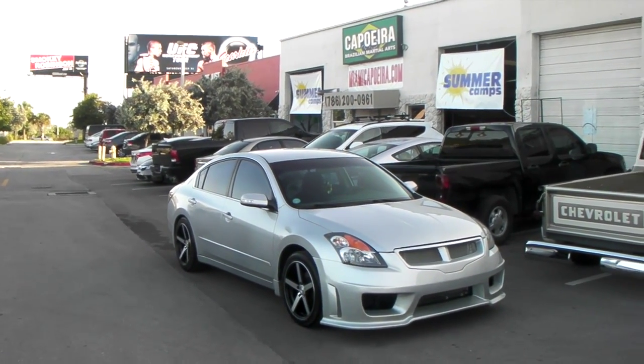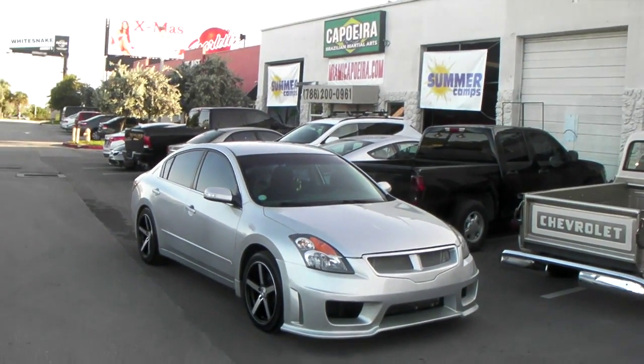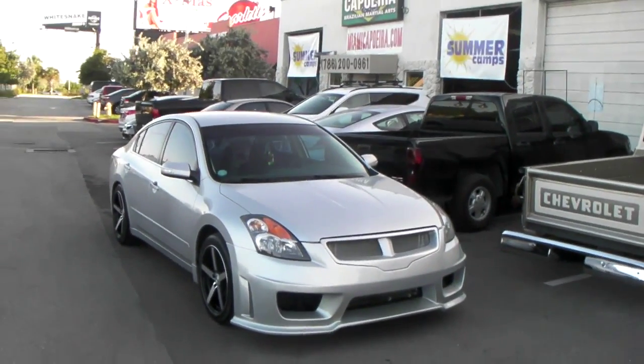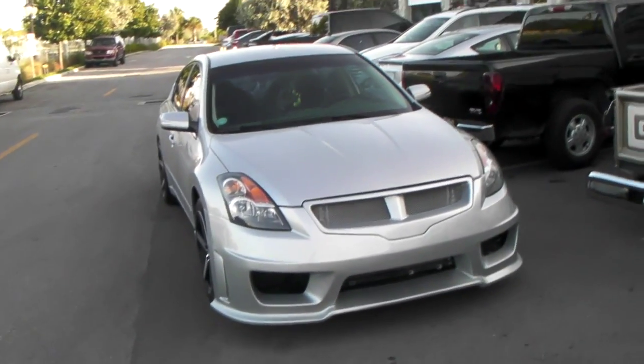This is your boy KB from Dozen Tires TV at DozenTires.com — we ship it to your door. Right now we are looking at a 2007 Nissan Altima, got a body kit on the front, going to get the body kit on the side pretty soon.